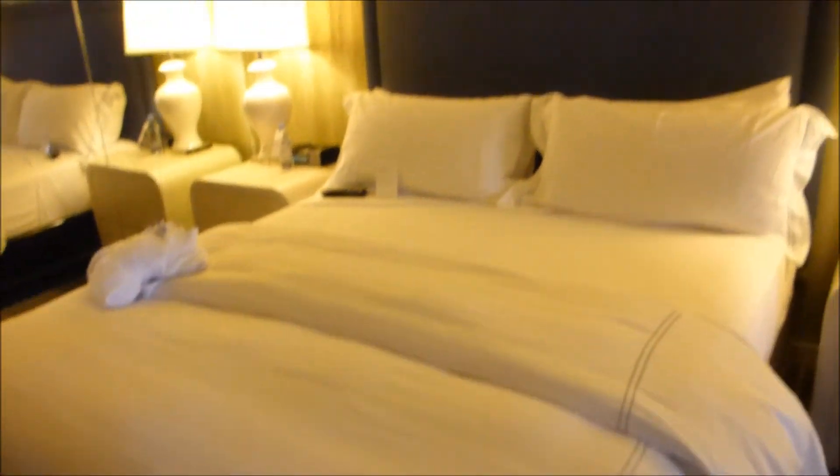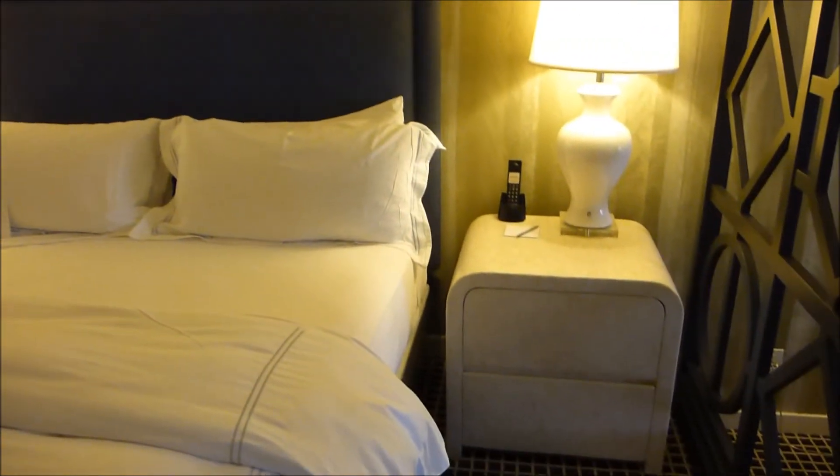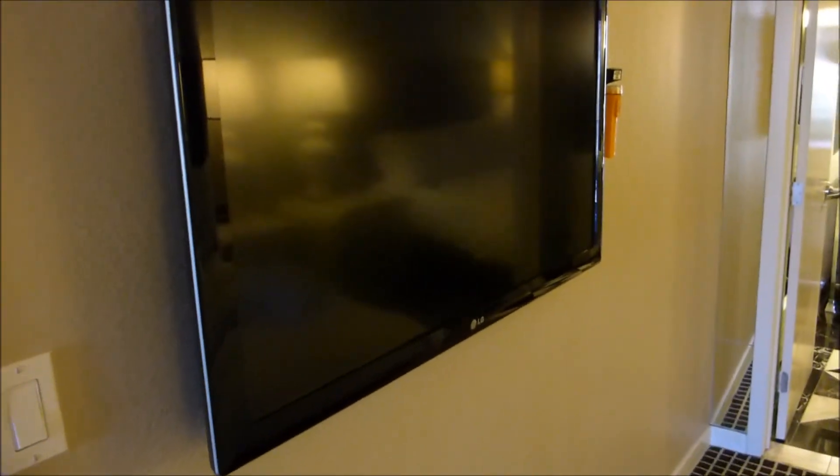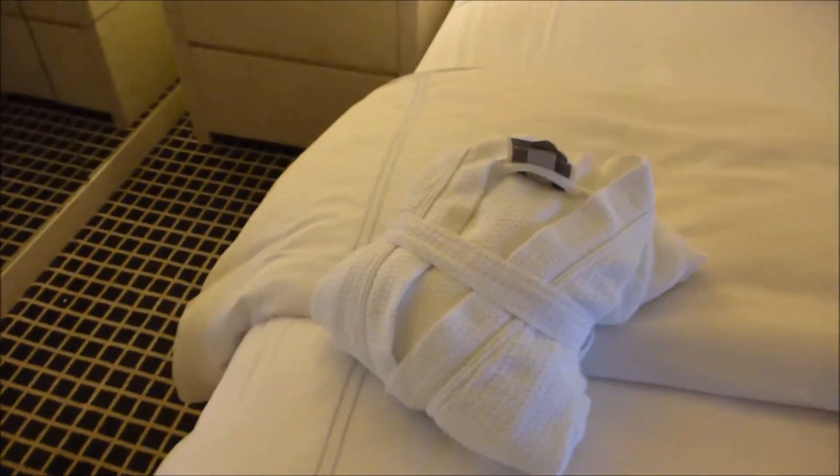Let's start off with the bedroom area — a lovely king-sized bed with end tables and a flat screen television on the wall. Very nice. Mirrors, robes.